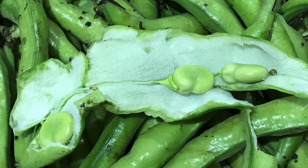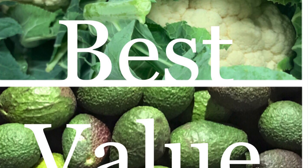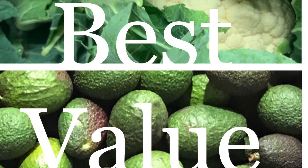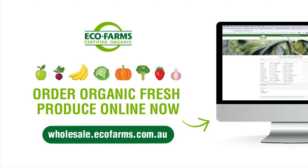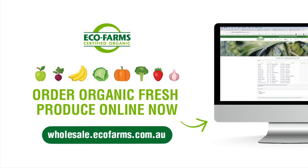Best value buys this week are cauliflower, small-sized bulk avocados, and long red watermelon. Call our produce traders for more info on any of our fruit and veggie lines — their phone numbers are on the availability list. Have a great week and eat organic!